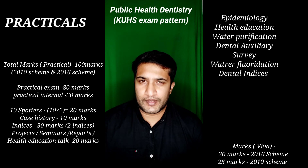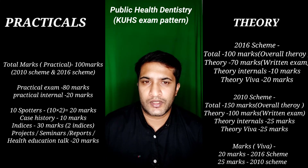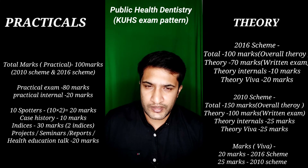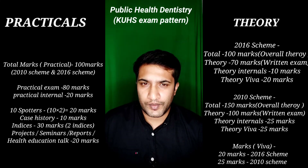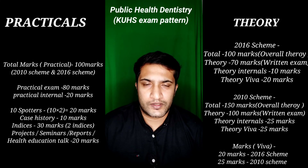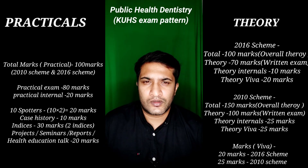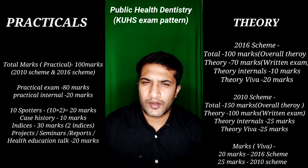The viva marks are added to the theory paper. For the 16 scheme, the theory paper is for 70 marks with 10 marks theory internal and 20 marks viva, totaling 100. For the 10 scheme, theory is for 100 marks with 25 marks viva and 25 marks theory internal, totaling 150. On the day of the exam, come very early — if you are supposed to arrive by 8, never be late, as spotters start exactly on time. Reaching early keeps you stress-free. All the very best!